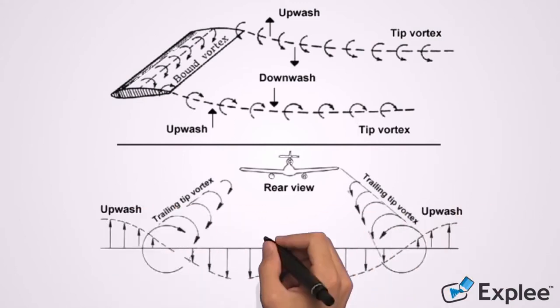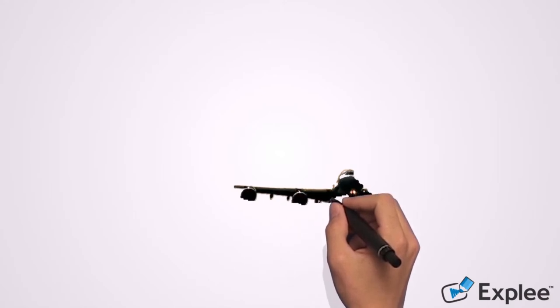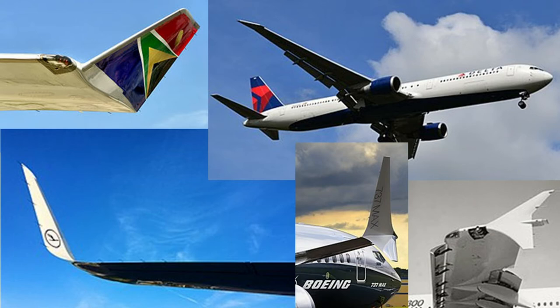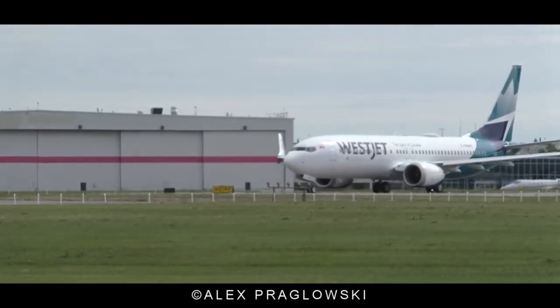Winglets have become a more common occurrence in the last decade, with aircraft manufacturers installing them not only for cutting drag but also because they can boost fuel efficiency by up to 5%. In fact, winglets of some shape or form are pretty much standard equipment on modern jets today, and some airlines are even retrofitting them to older aircraft — such as the WestJet Boeing 737-800, which features branded winglets.